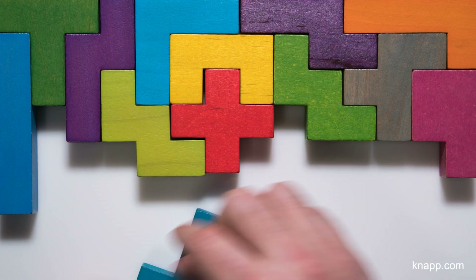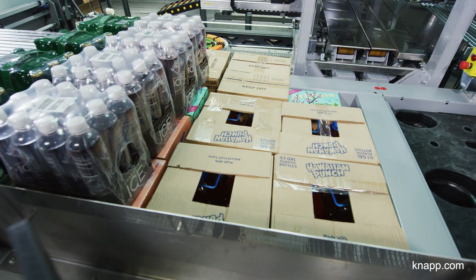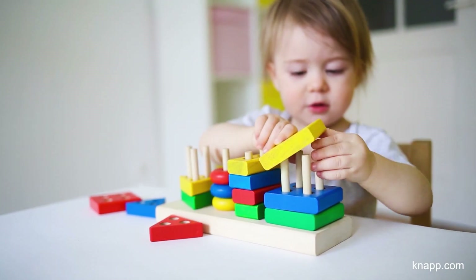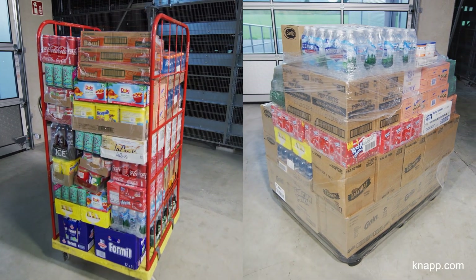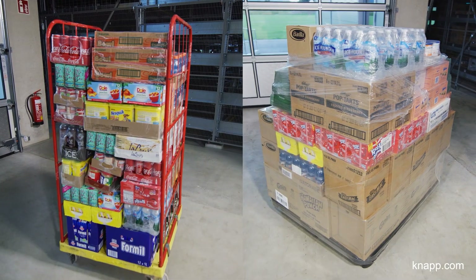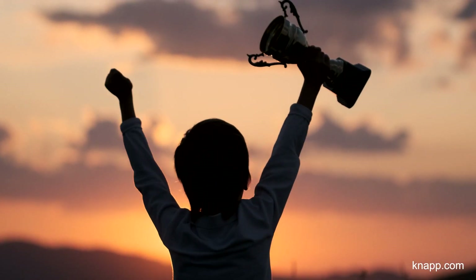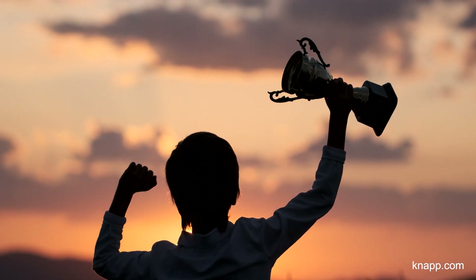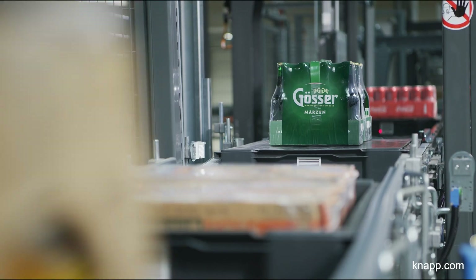Have you ever played Tetris with real puzzle pieces? At Kinep, we know this game inside and out. What's more, we are not just playing with even-shaped pieces. In the three-dimensional Tetris game of automated mixed-case palletizing, we'll settle for no less than being world champions. Our playing field? The tremendously varied packaging and products in grocery retail.